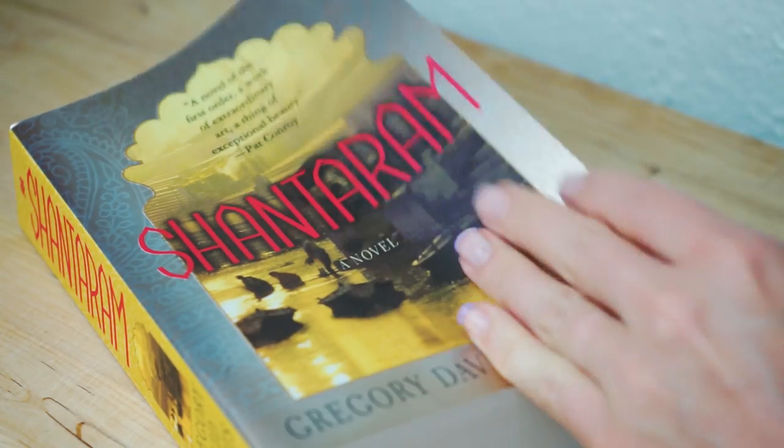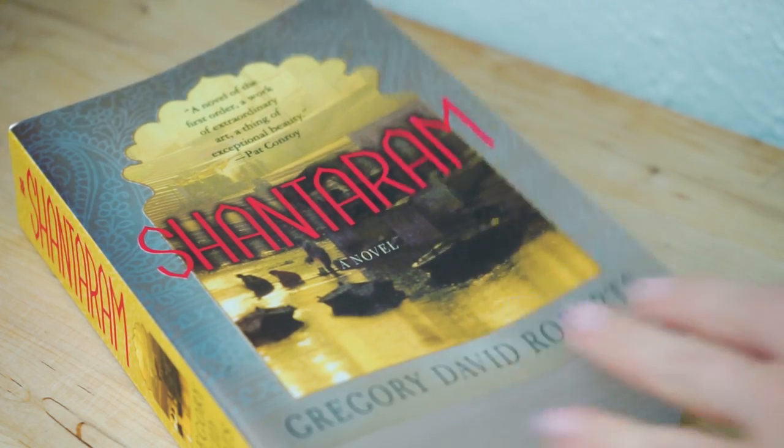This book here is one of my all-time favorites — it's called Shantaram. It's almost a thousand pages long, but it is such an incredible story. I read it when I was in India, and I'd highly recommend it not just to people traveling to India, but to anyone who's interested in culture and just an overall amazing story.